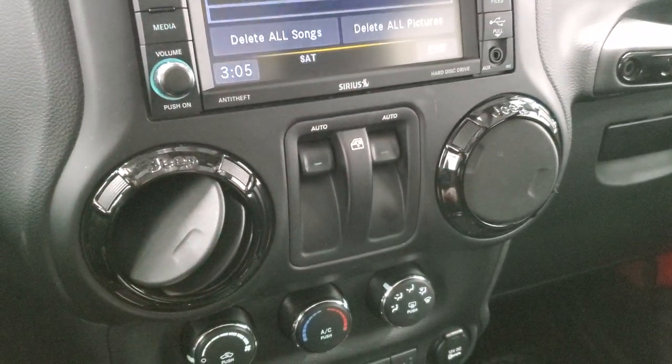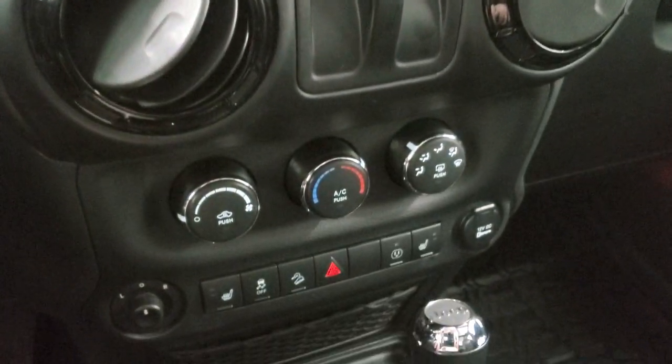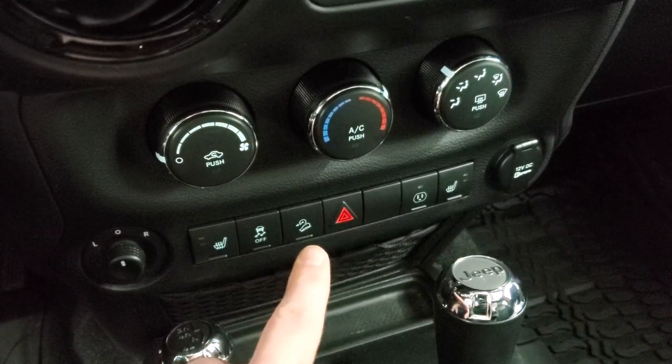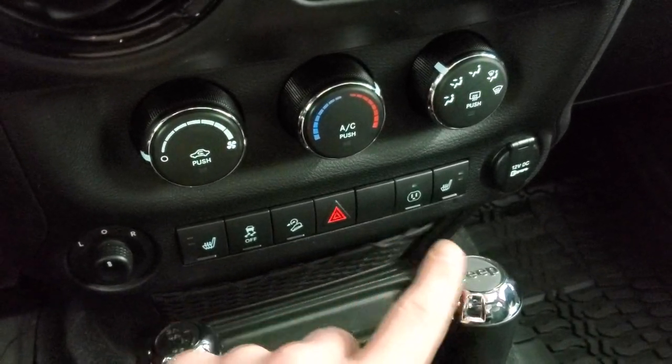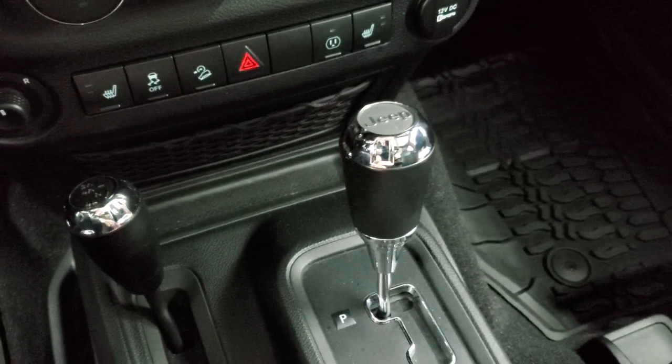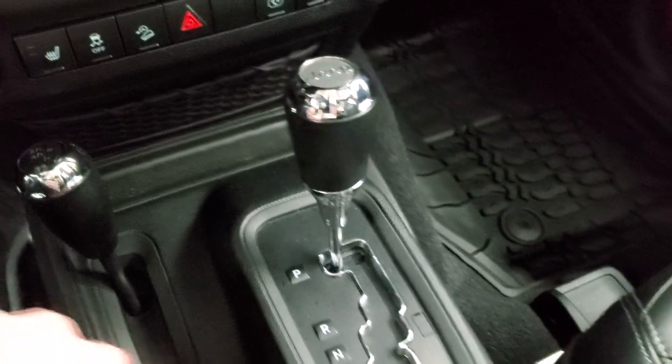Notice the gloss black around the vents there as well. Down here you have your climate controls, heated seat buttons, stability control, downhill assist control, and a plug-in. The 4x4 shifter is on the floor, along with your 5-speed automatic transmission.